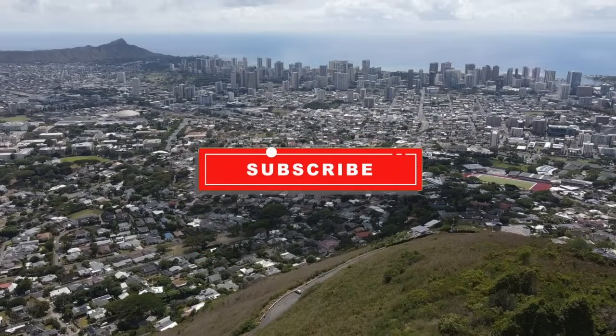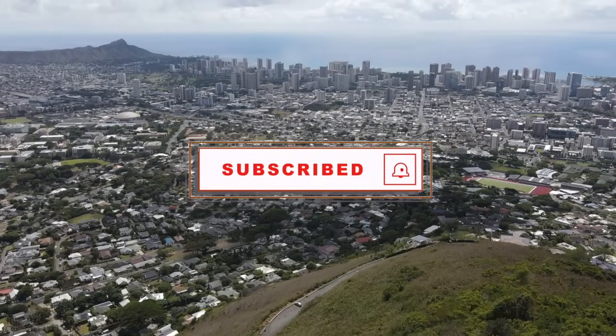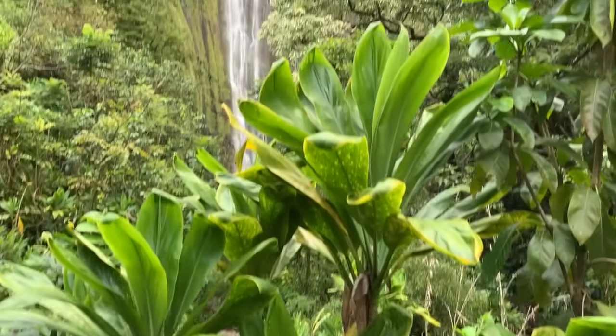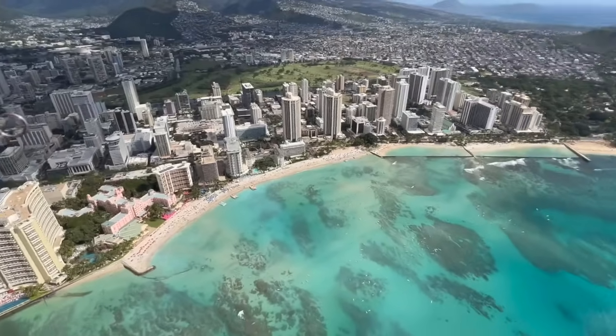For more Hawaii videos, make sure you're subscribed and click that notification bell so you're alerted every time we post a new video. Aloha, I'm Miriam, and this is Yes to Hawaii. We make Hawaii videos to take the guesswork out of planning your trip.